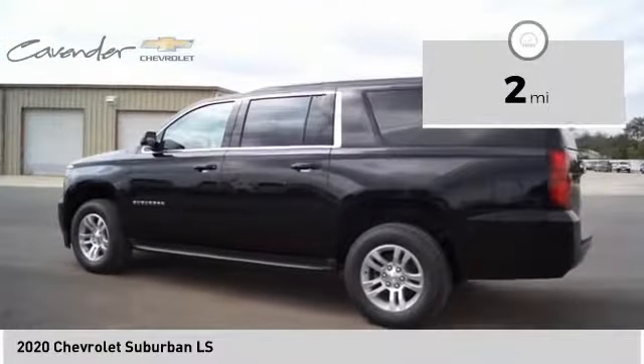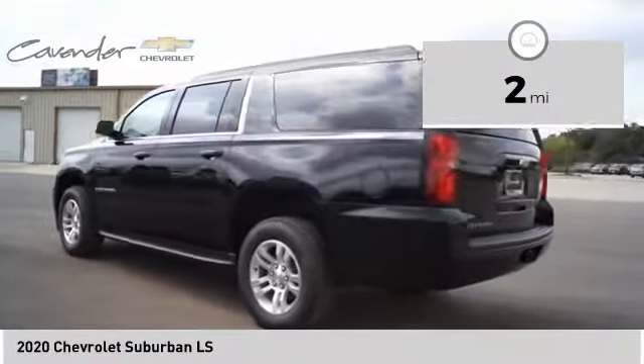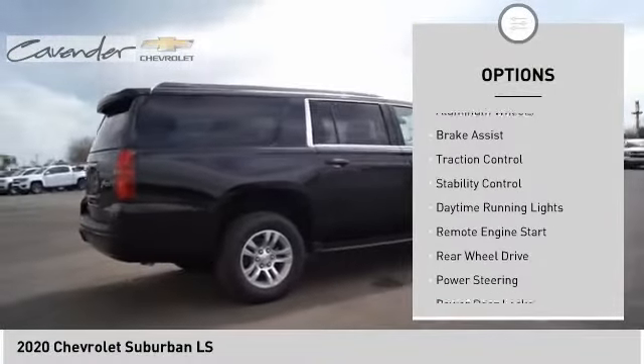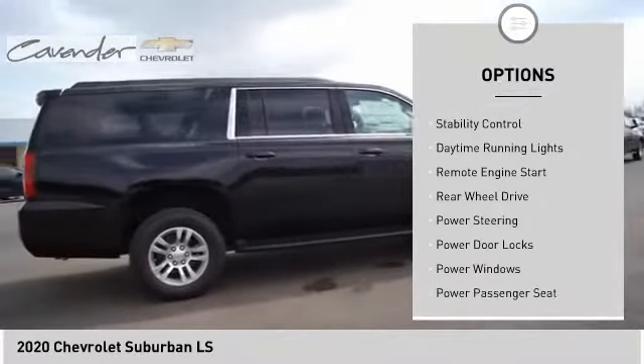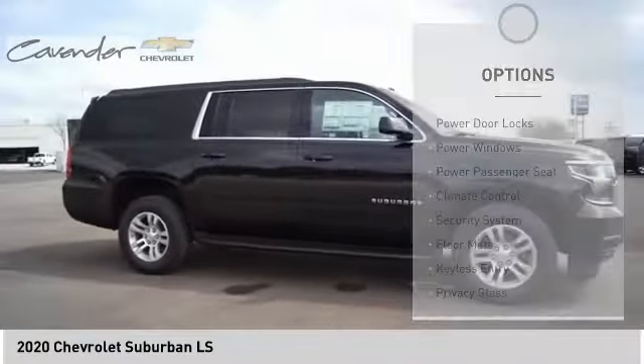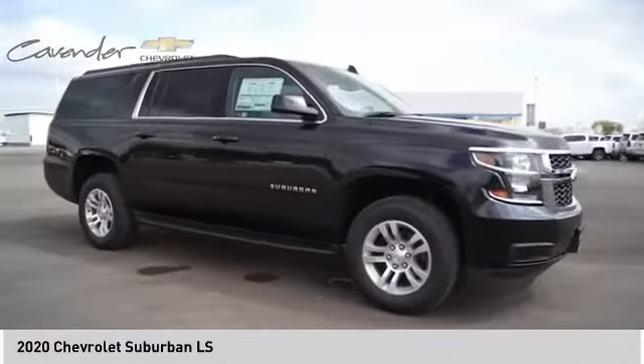This vehicle has less than 100 miles. Here are some of this vehicle's great options: tire pressure monitor, tow hitch, heated mirrors, aluminum wheels, brake assist, traction control, stability control, daytime running lights, remote engine start, rear-wheel drive.